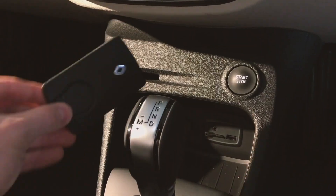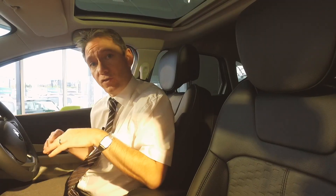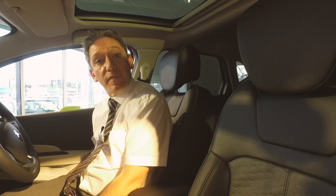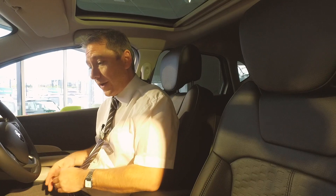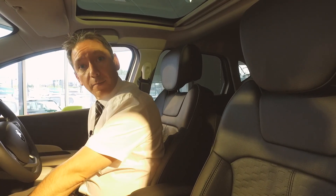Moving away from the technology, there are loads of standard features on this GT Line. It comes with leather seats which are very supportive and comfortable, and not only that — they are also heated. The car also has keyless entry with a stop/start button.